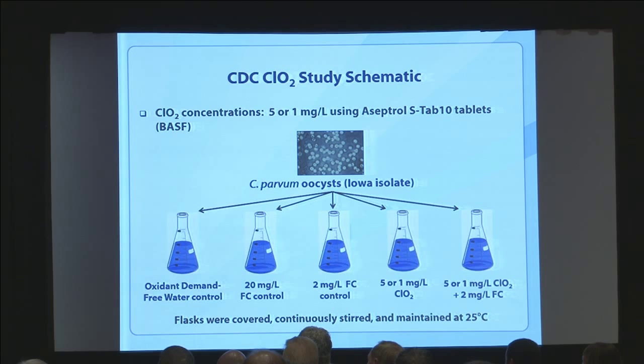An important thing to mention: the cryptosporidium isolate we used was the Iowa isolate, which has been more widely available and used in much of the literature. However, CDC data has shown that the Iowa isolate is a bit more sensitive to chlorine inactivation than the Maine isolate — and the current CT recommendations for hyperchlorination response are actually based on the Maine isolate, because it's a bit more tolerant of chlorine and thus more conservative. So we're working with the isolate that's a bit more sensitive.